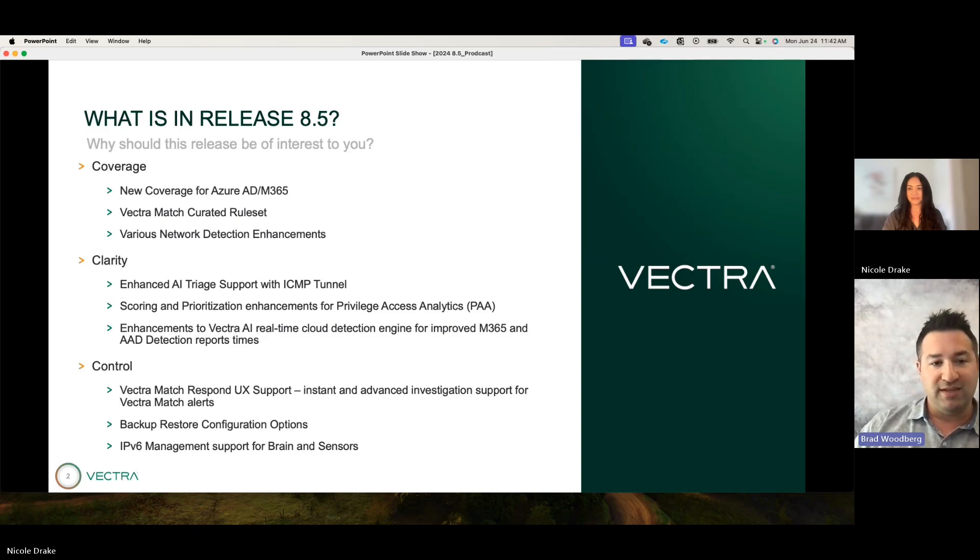8.5 was a particularly busy release, so much so that we're going to break each area down by section. I'll walk you through each different area and what value you get out of it. Maybe we can start by talking about coverage specifically.